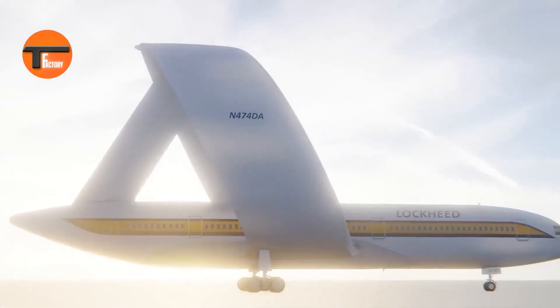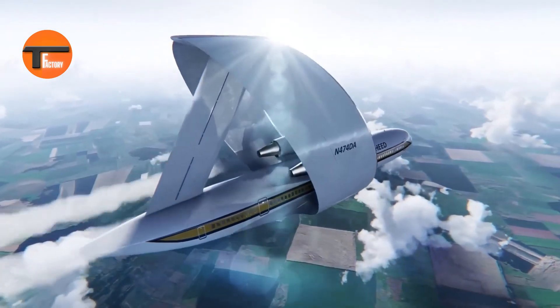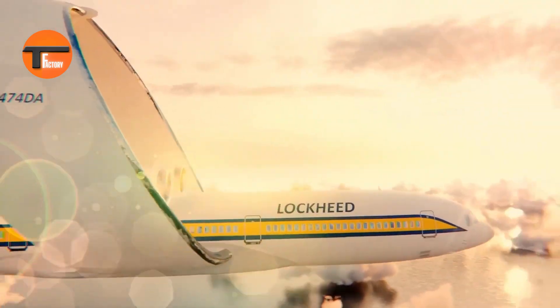The ring wing helps the plane lift off more easily and makes it less sensitive to strong crosswinds. As a result, the plane uses less fuel and can land on shorter runways. Standing 23 meters tall, it's a striking example of how innovative design can lead to more efficient and versatile aircraft.